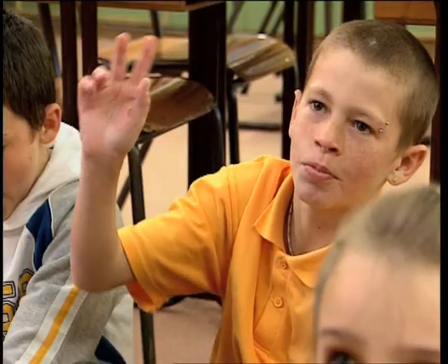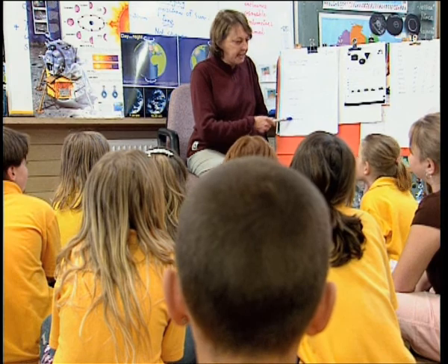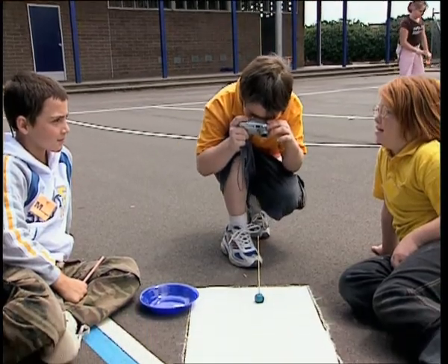Students record their variables and observations on an investigation planner. Just like the real scientists that we are, we need to fill out our planner before we start any investigation. Each student has their own planner, and they work in teams to investigate.